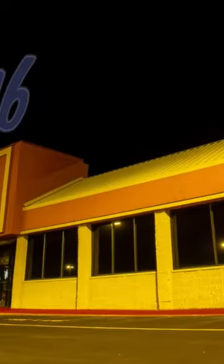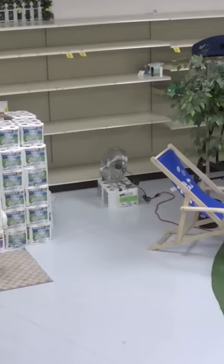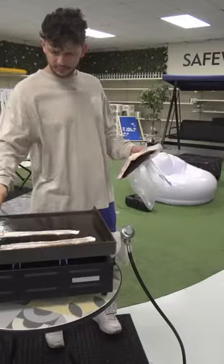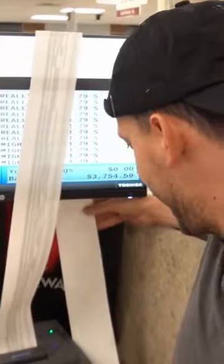Alex is ready to get to scanning — he'd had his eyes on the gift cards for a while. These things are surprisingly expensive. Alex was actually able to hit his $10,000 mark using only the gift cards.